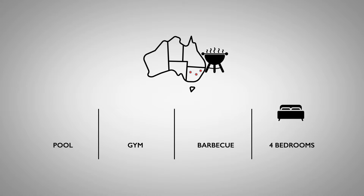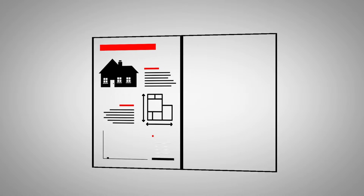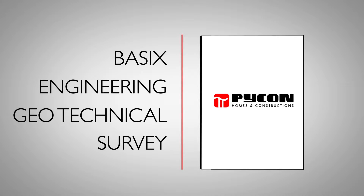Next, you'll need to place a deposit to finalise plans and reports. PyCon will then undertake all the required reports, including basics, engineering, geotechnical and survey, to gather specific information about your block.